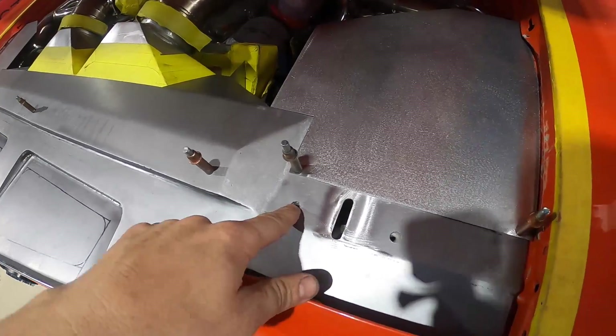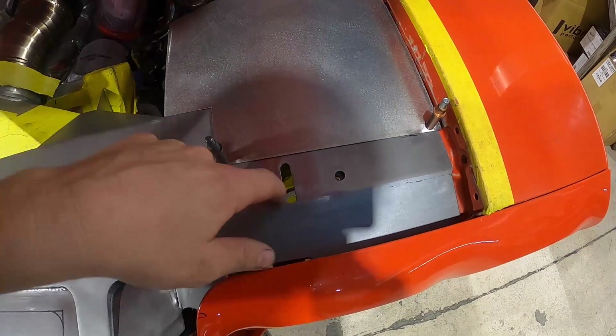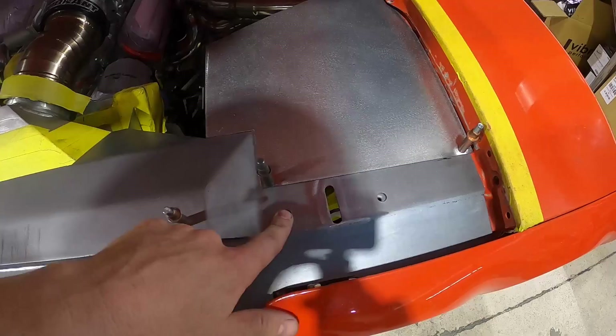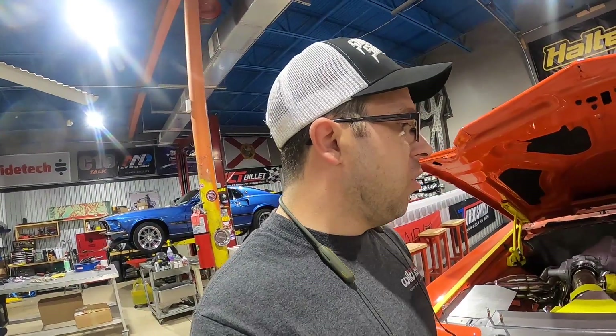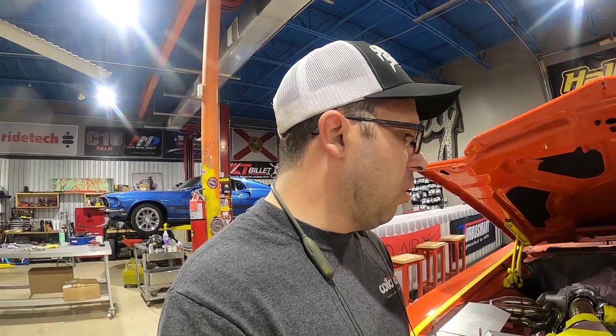We got our latches in and we are going to be through-bolting through the core support. As you see from the time lapse, I went ahead and notched out around the mount, everything went in real nice, and we'll end up just through-bolting the latch, the core support, and the closeout panel. We're going to stop there — all our sheet metal work for the nose of the car is pretty much dialed in. We're waiting for some mesh material to come in so we can do our grille inserts.